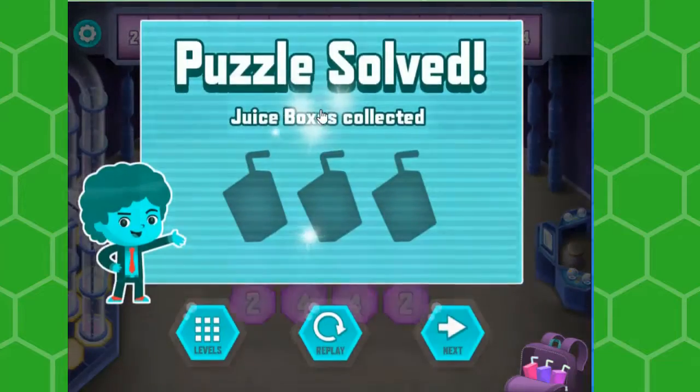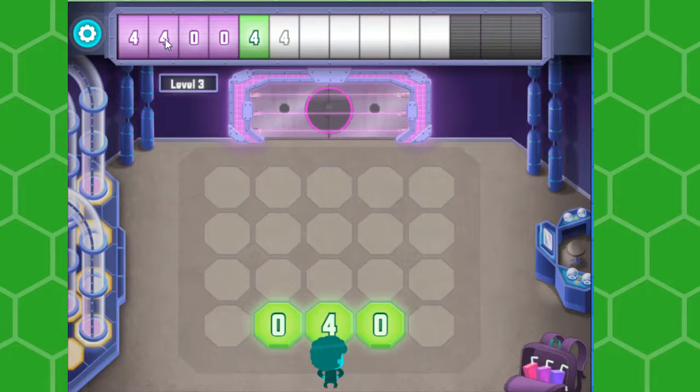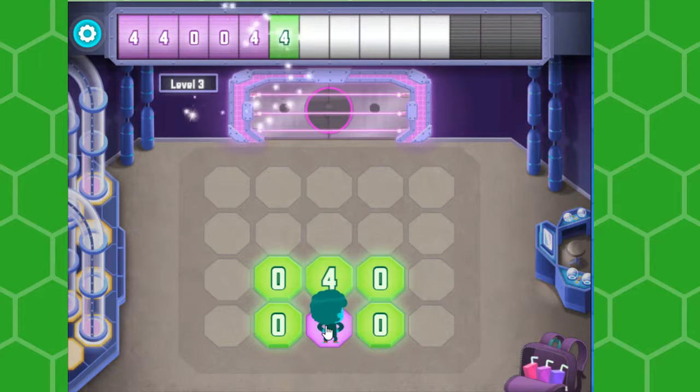It's pretty cool that it shows the patterns. I did it! Tap the numbers on the floor to fill in the missing numbers at the top. Pretty cool that it shows the patterns.